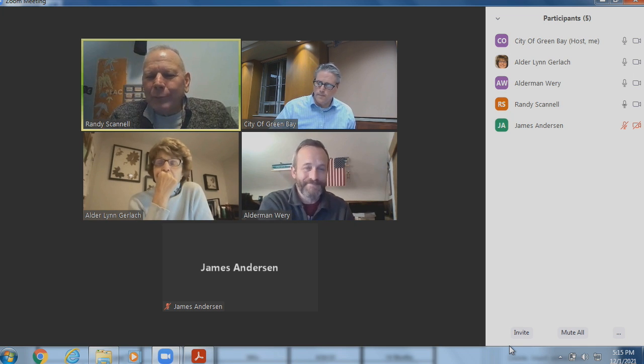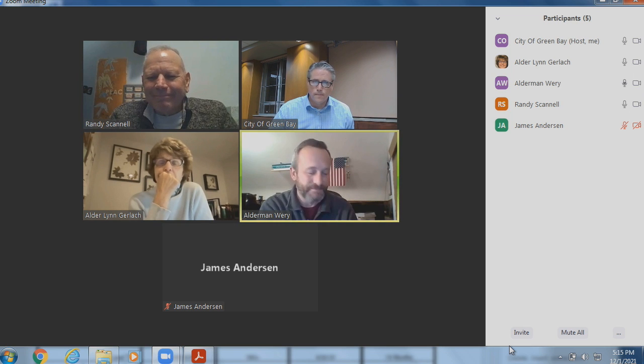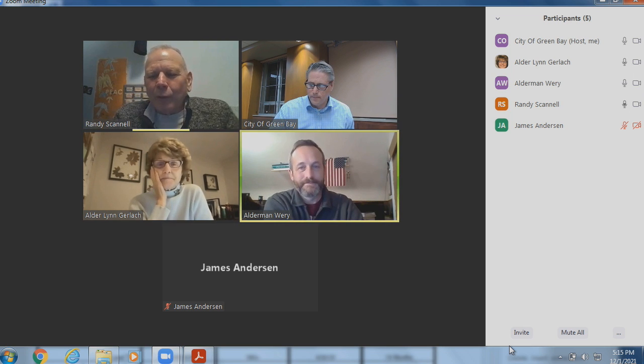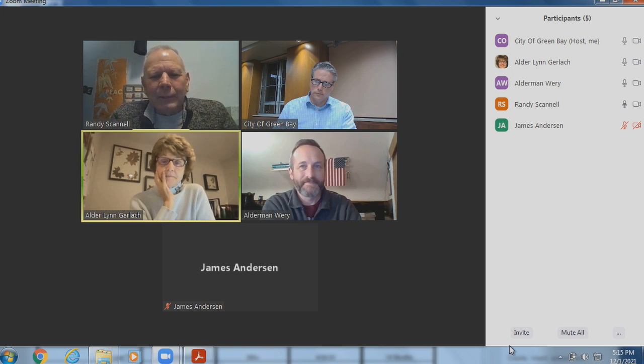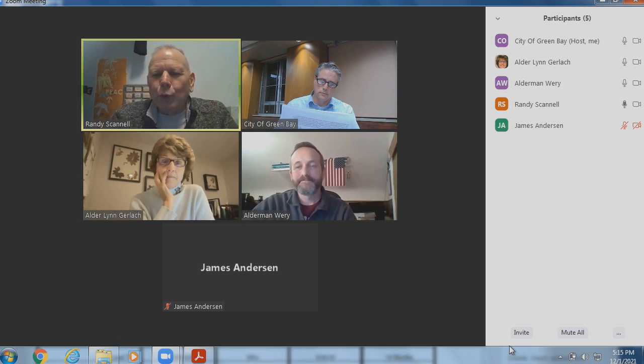Anybody want to make a motion to approve? Motion by Alder Weary to approve, seconded by Alder Gerlach. All in favor? Aye. Opposed? That passes unanimously.